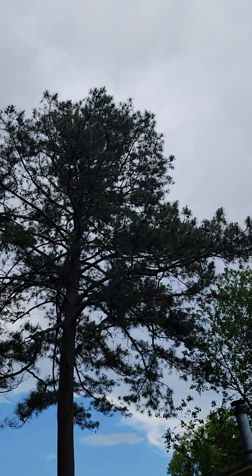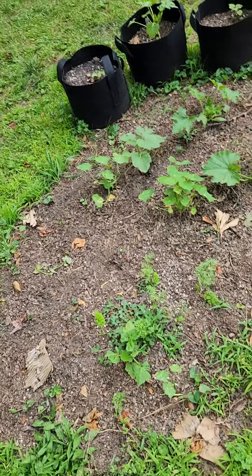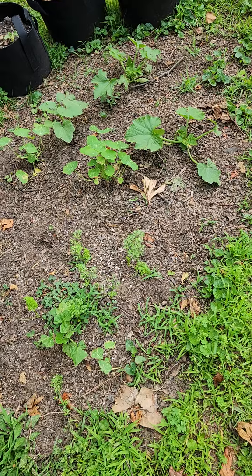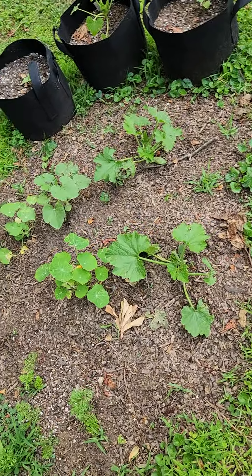I did tell y'all I was trying to get a water source back here and I haven't gotten that back here yet. We also have a couple of feverfew. My watermelon has taken a hit, so I'm definitely going to be throwing some seeds down again. We're about to get some rain.